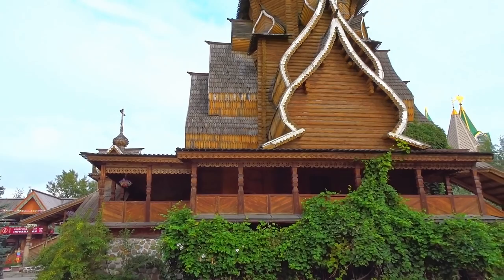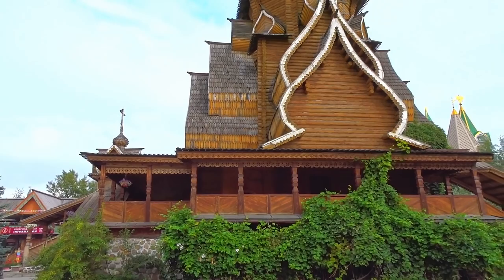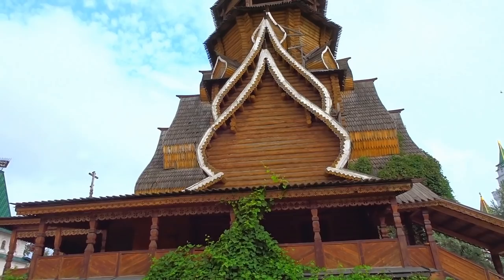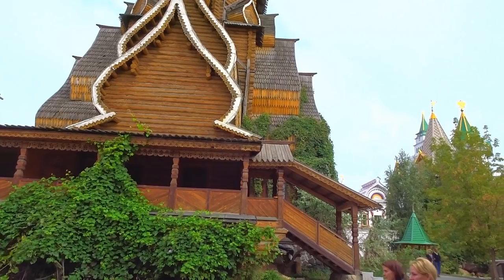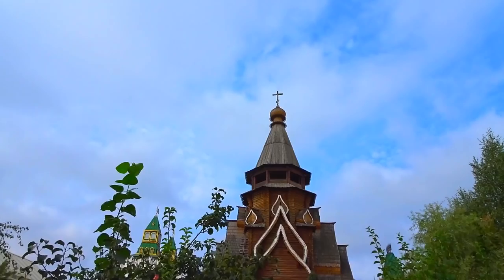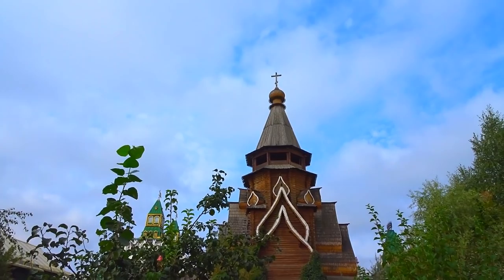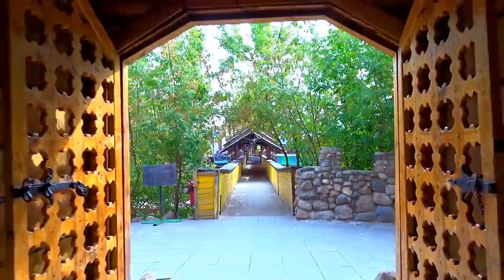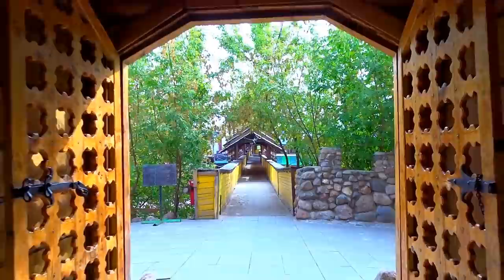Just walking a little bit around again. We see the art of building in old Russian style — Russian design. The old style, and here is an old bell tower too. Going through the tower — look at these wooden doors. Let's see what's in there. Ah, another tower — two towers actually, one wooden and one not wooden.